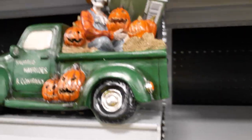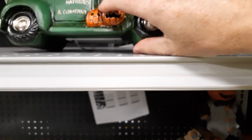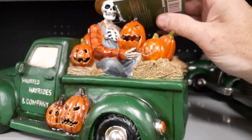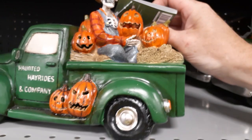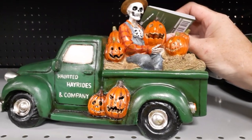What do these guys do? Haunted Hayrides and Company. They light up — oh, and they do! I hate when they don't light up. I think the little pumpkins light up. What's that switch right here? This is a multicolor. Put it down before you break it — it's going to cost you $20 out of your allowance. So, that's a multicolor. What is this guy? He's $20 — not too bad. The little pumpkins are pretty cool. Decently heavy.